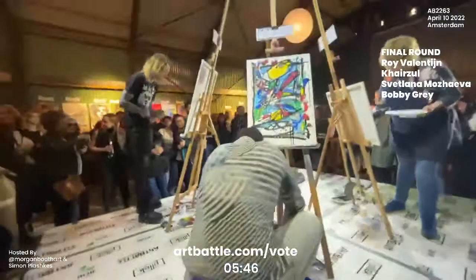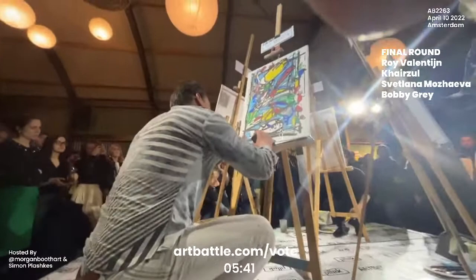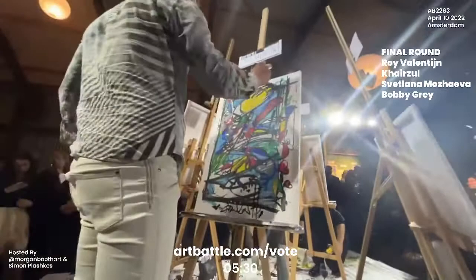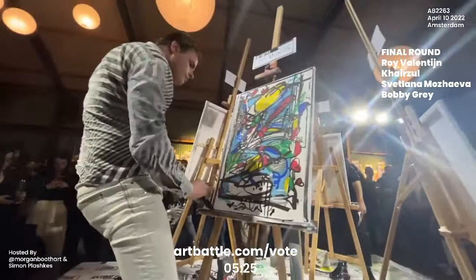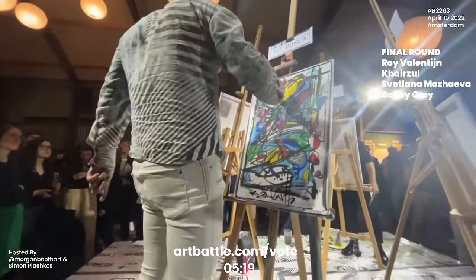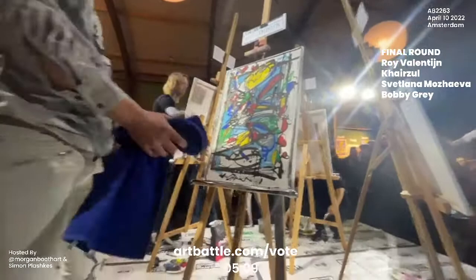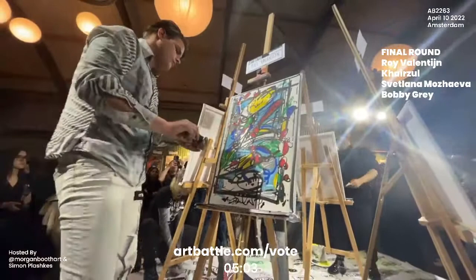Paint markers are definitely a popular choice in this round — we see both Roy and Bobby employing them. Roy has done something similar to his first round piece where he's created a composition within the frame and then has framed it out again. I love the way that he's approached this — it really creates a sense of playfulness as the composition kind of breaks out of that bounding box, creating an opportunity for playfulness as he allows the piece to go beyond that.